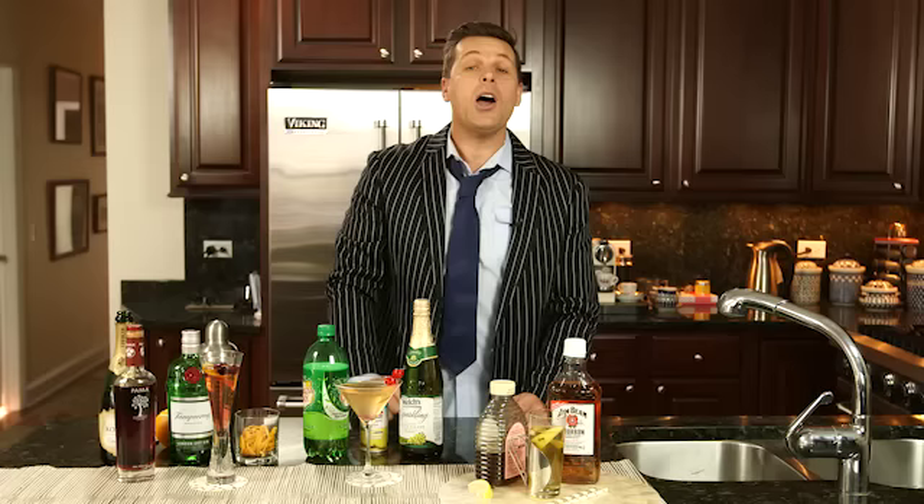I hope you enjoyed these recipes today. For more great recipes, please go along to our website, communitytable.com. Until next time, have a wonderful cocktail season — cheerio for now!